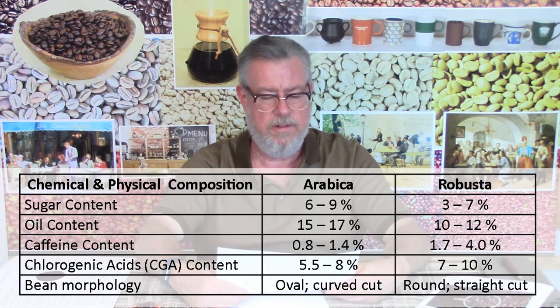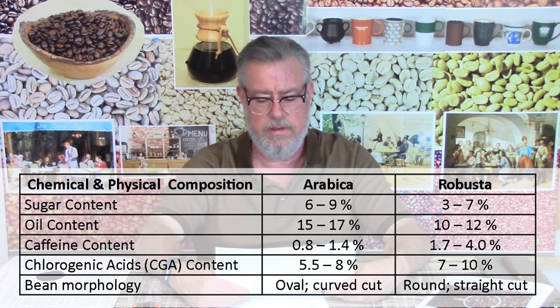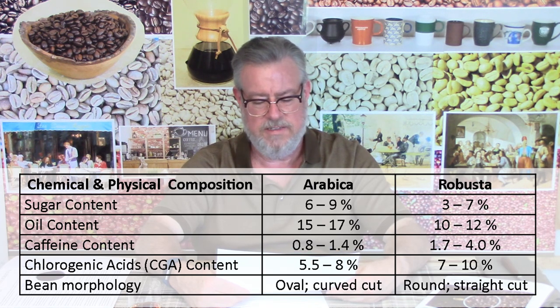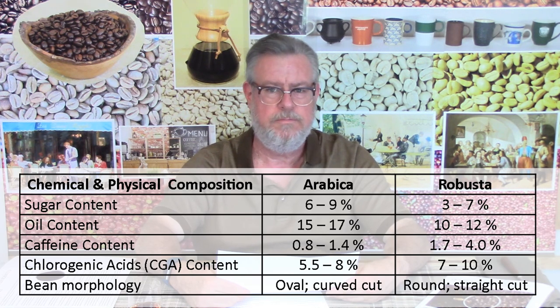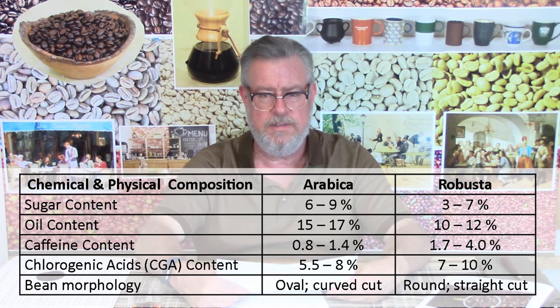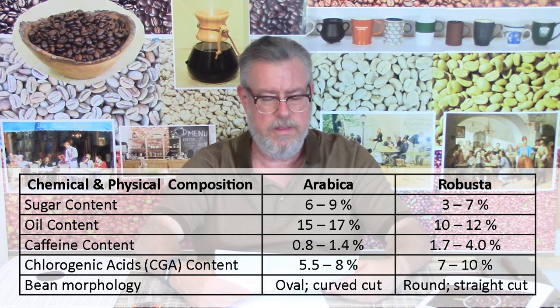Next is caffeine content. Lots of growers and blenders like the fact that Robusta has twice the caffeine of Arabica, but the caffeine molecule is not a great-tasting thing. Arabica is roughly 1.2 percent caffeine while Robusta is more like 2.7 percent — over twice as much. Caffeine is a bitter alkaloid, and if you double the amount in something and have people taste it, they'd say: where did that bitterness come from? So that's one of the contributors to the taste difference between the two species.